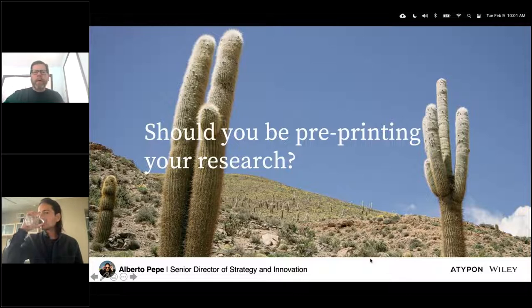Welcome, everyone. Today's webinar is about pre-printing your research and learning how to do that, and the current role of preprints in research communication.